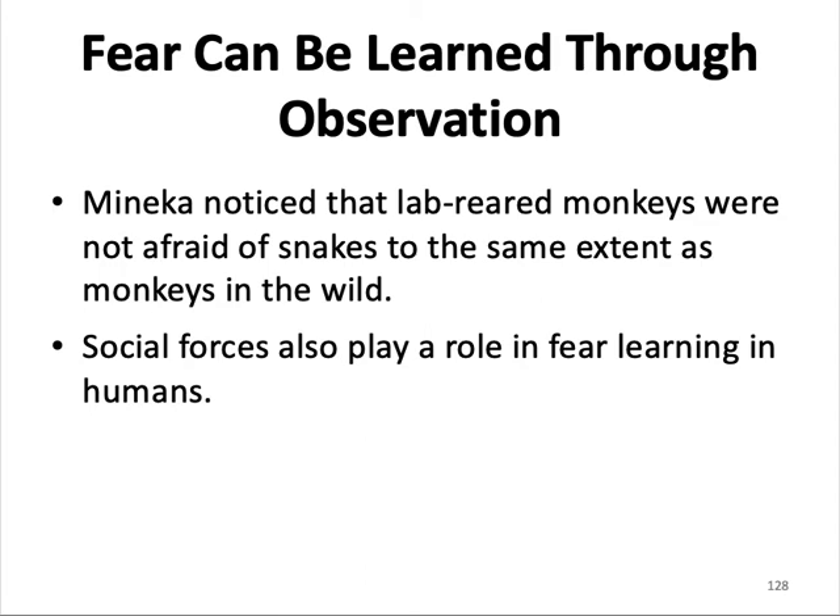Fear can be learned through observation. Scientist Mineka noticed that lab-reared monkeys were not afraid of snakes to the same extent as wild monkeys. In the study, two groups — one raised in captivity, one in the wild — were presented with food placed just beyond a case containing a snake. The wild monkeys would not go near the food and reacted with fear. The captive monkeys thought nothing of it until they were shown the wild monkeys' reactions, after which the captive monkeys also feared the snake. This research demonstrated that animals' fears can be learned through observation — the captive monkeys had simply never encountered a snake and learned to fear it by watching others.